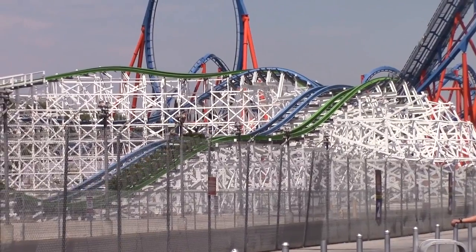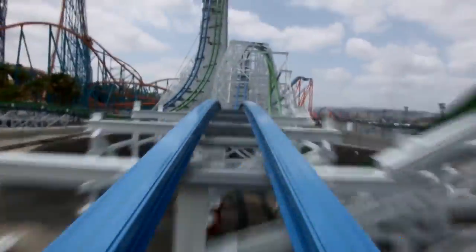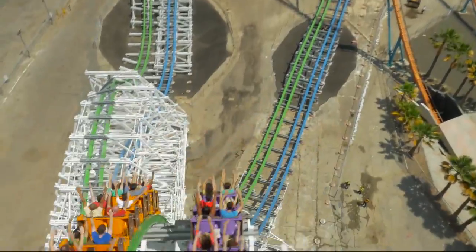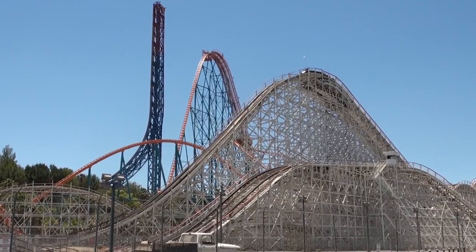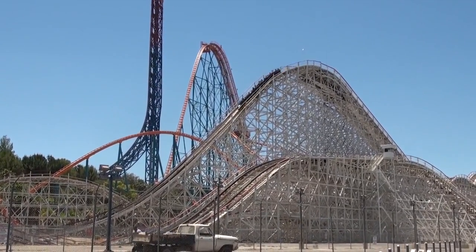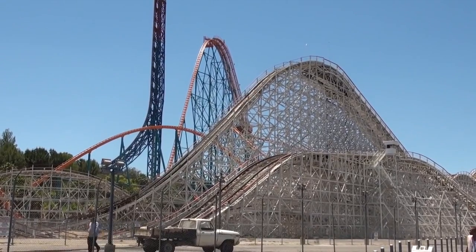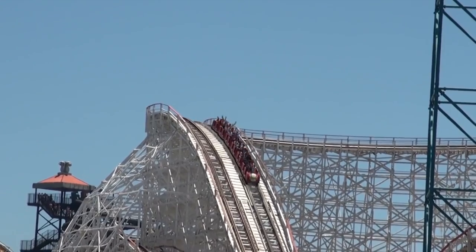It was built by Rocky Mountain Construction, widely known as RMC. However, like many other RMC projects, the ride was a renovation of a previous coaster, Colossus. Colossus opened in 1978 as a wooden racing roller coaster constructed by International Amusement Devices. It operated for roughly 36 years before closing in 2014.